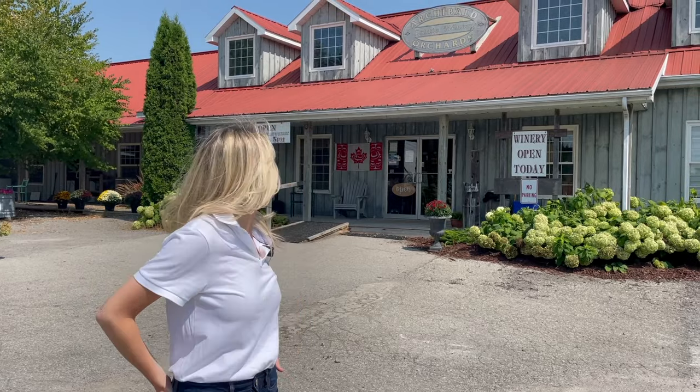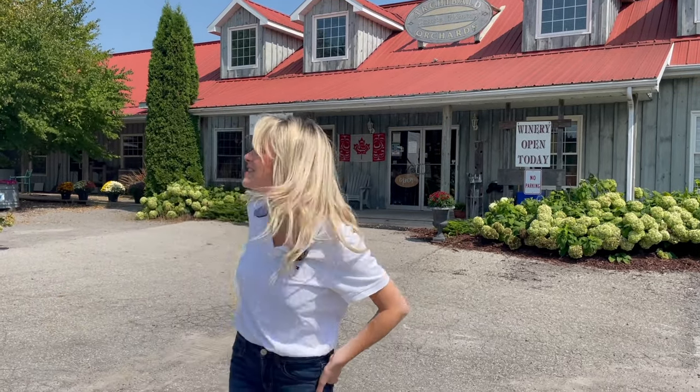So we're at our first stop of the day, which is Archibald Estate Winery Orchard. They're open Friday, Saturday, Sunday from 10 a.m. to 5 p.m. Let's go check out some apples.